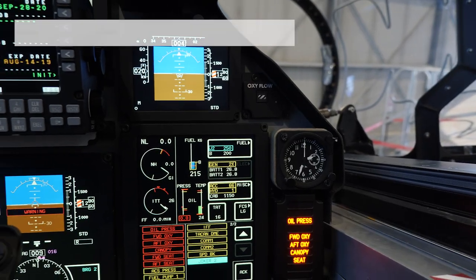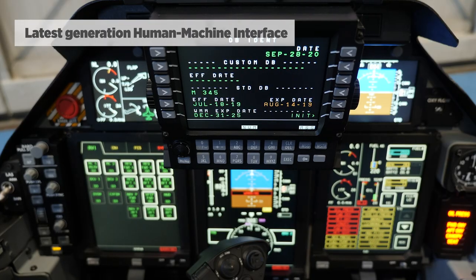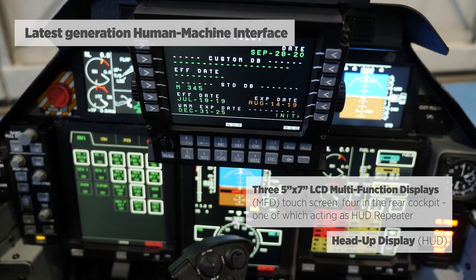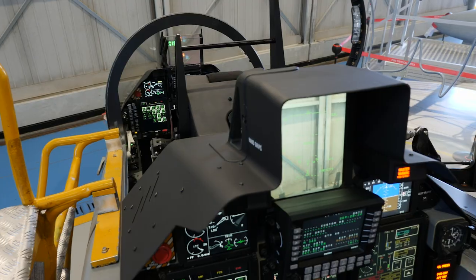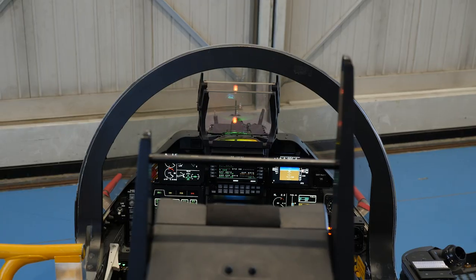In the cockpit we have integrated the latest generation human-machine interface concepts. The cockpit includes three LCD multi-function displays which are also touch screen, and a head-up display. In the rear cockpit we have the same layout including the three MFDs, plus an additional MFD which is used as a repeater.